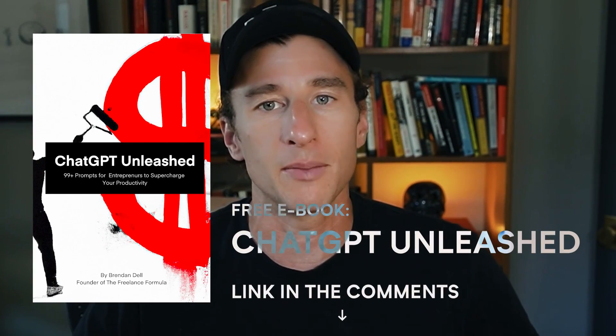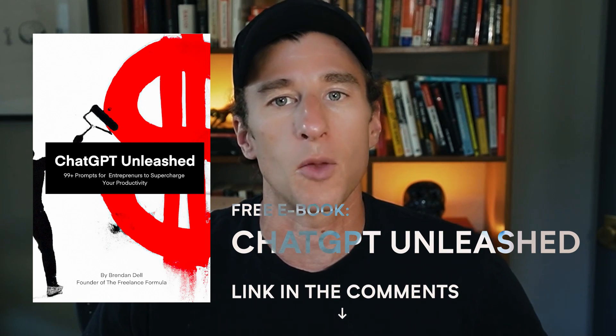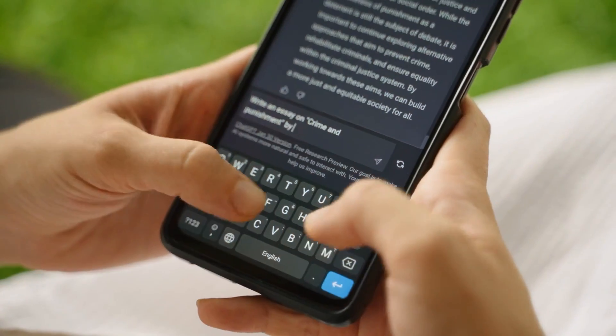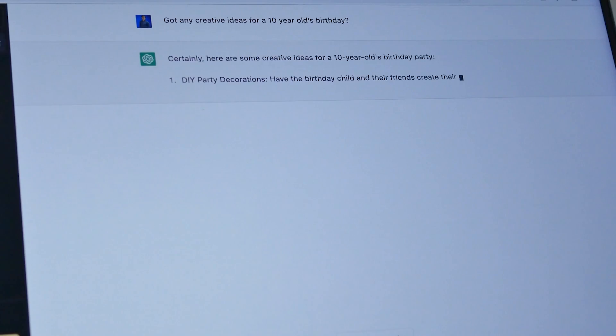A quick note before we dive in. If you want more things like this, I created a free ebook, ChatGPT Unleashed. It contains 99 prompts to help entrepreneurs supercharge their productivity — we'll put the link in the comments. My goal is to equip you to be more effective at using ChatGPT. I don't want to give you rote prompts, but instead a way of thinking so that you can bend it to your will and get it to do whatever you want in the most effective, efficient manner possible.